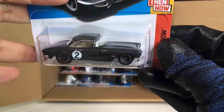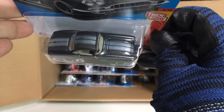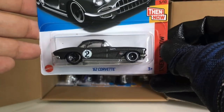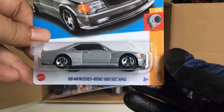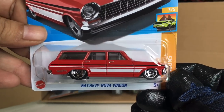Sort of like a retro racer — vintage racing liveries with a silver strap on the top. Awesome! And we got ourselves another Mercedes-Benz 560 SEC AMG in silver. Nice. From the previous case: the '64 Chevy Nova Wagon.